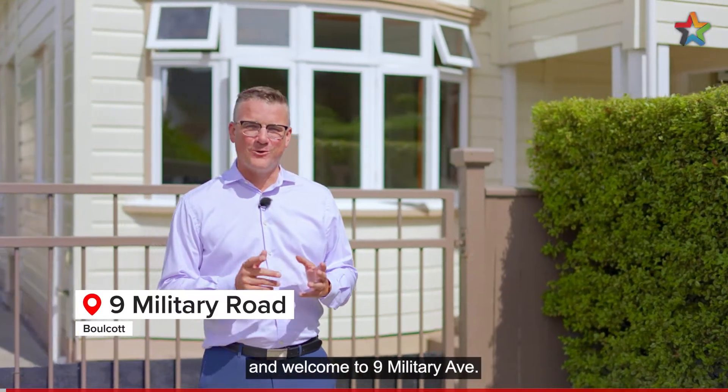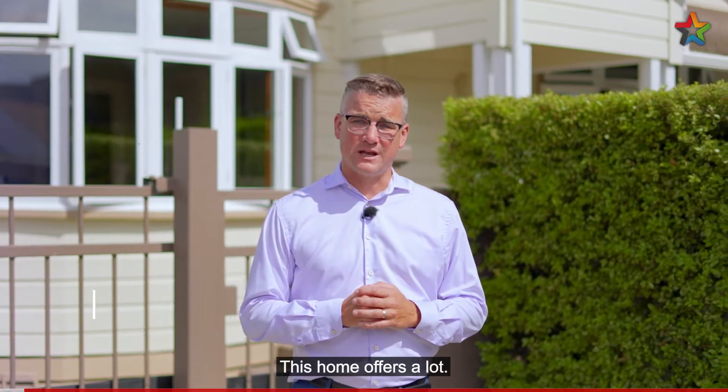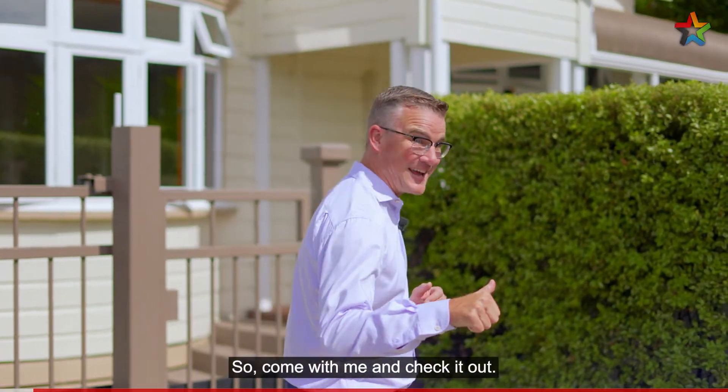Hi, I'm Shane Brocklebank and welcome to 9 Military Ave, one of Lower Hutt's finest streets. This home offers a lot, so come with me and check it out.